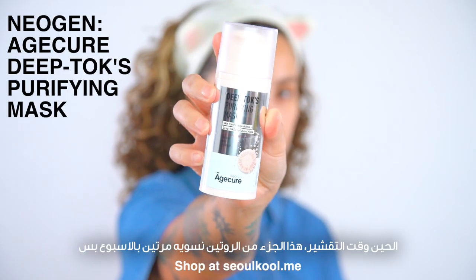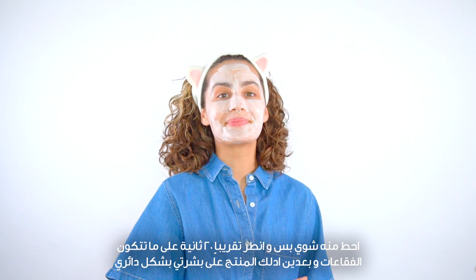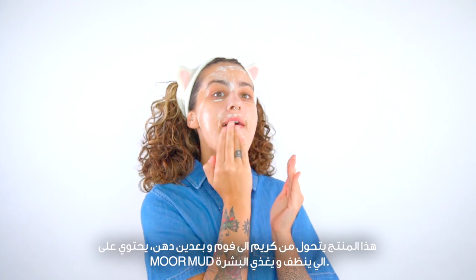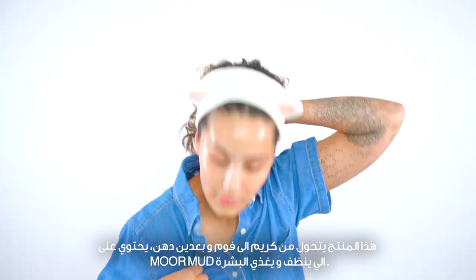Now to exfoliate. This portion of the routine is only done twice a week. I'm using Neogen's Age Cure Deep Tox Purifying Mask. I'm using a couple of pumps, then waiting around 20 seconds for the bubbles to form, and then massaging the product on my face. This is a transforming product — starting as a cream, becoming a foam, and finishing as an oil. It contains moor mud, which cleanses and nourishes the skin.